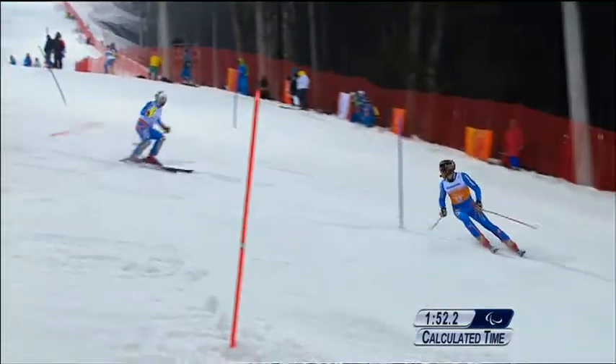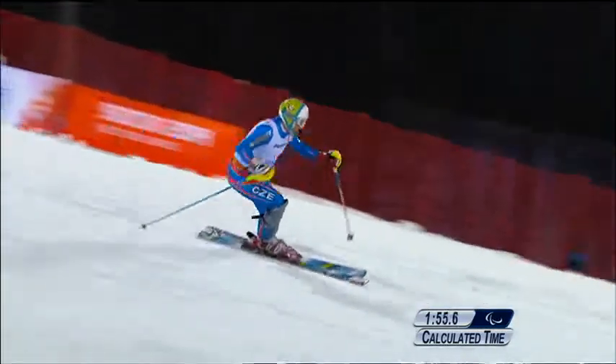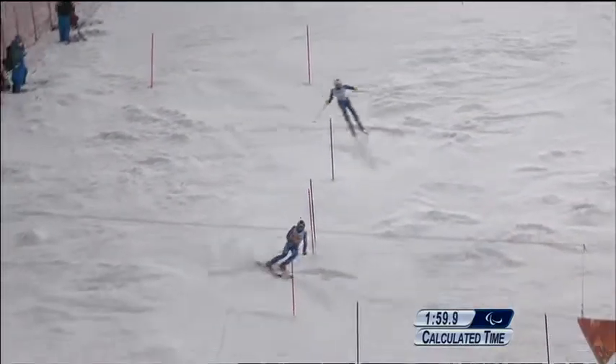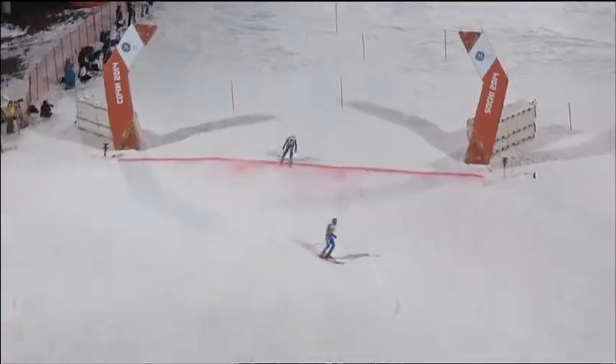It's certainly the case that the gate pattern on this finishing pitch doesn't look to be quite as severe as some we've seen.